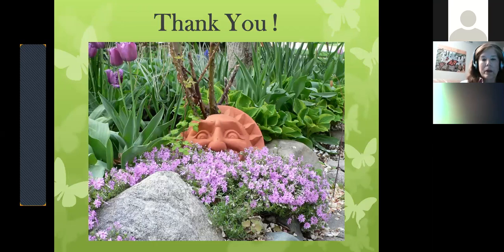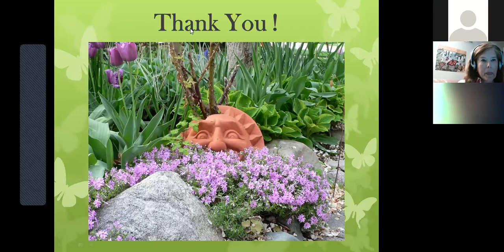Thank you so much for attending. I really miss going to garden clubs and learning new things. If you have questions, I can take them now — feel free to unmute yourself and ask, use the chat function, or email me.